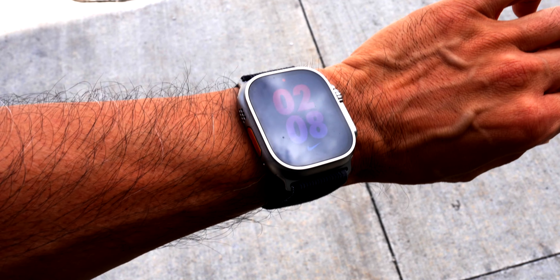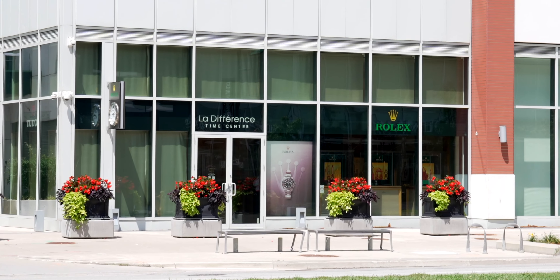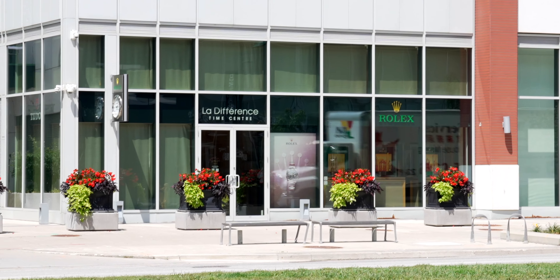It is now 2:08. Should we check out if they have any Rolexes for sale? Maybe we should enjoy the coffee from Lucullus, or perhaps check out Scotty Cameron's new putter. We are right here at Good Catch — this place has been here for quite a while. Let's check it out. We're gonna have our steak journey right here in Markham.